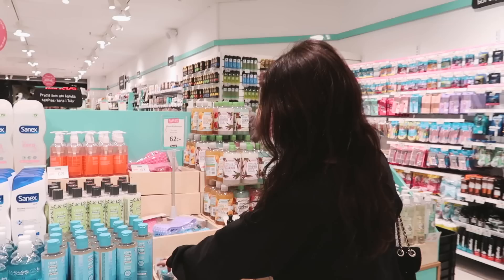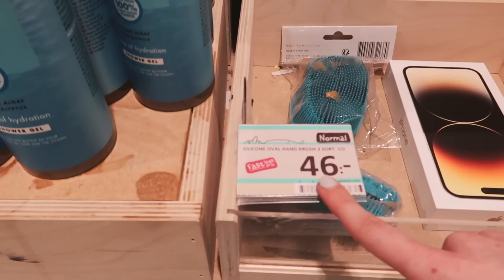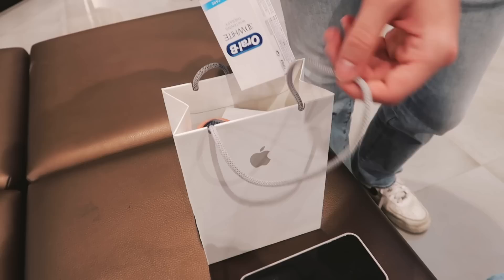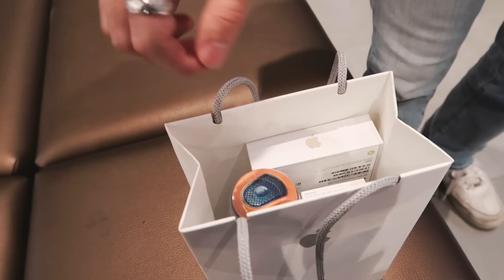We're going to drop off our old iPhone here so anyone who wants it can buy it at the store — that's normal in Sweden. It costs 46 Swedish crowns, about 4.6 dollars. I'm also giving some extra stuff — toothpaste and shaving gel. Someone jokes that the iPhone is being stolen.